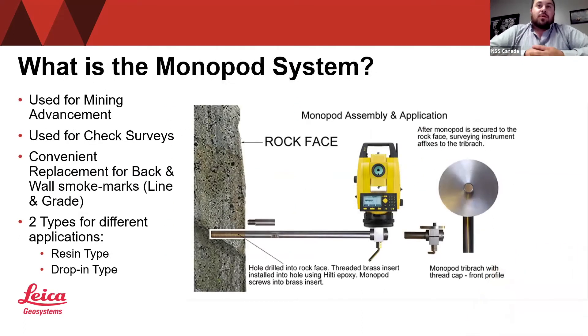For the people who are currently on this meeting, you may be asking: what is a monopod system? Essentially, the monopod system is used for mining advancements. It's also used for checked surveying. It's a convenient way to replace the back and wall smoke marks, essentially known as lining grade when you're underground. There are two types of applications: the drop-in type as well as the resin type. From cross-section, they pretty much look the exact same — it's the installation that really differentiates the two systems.